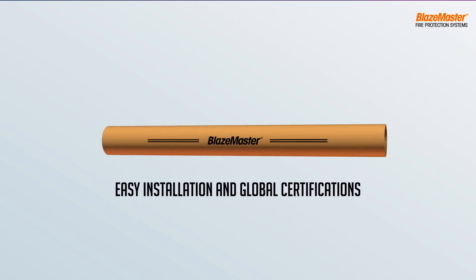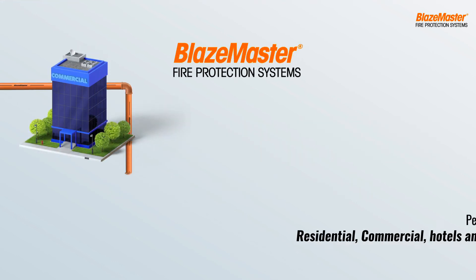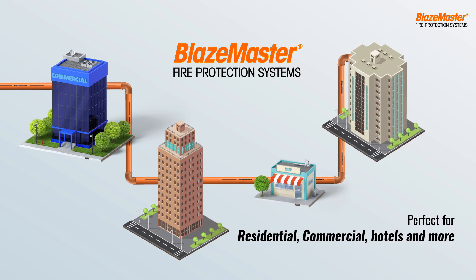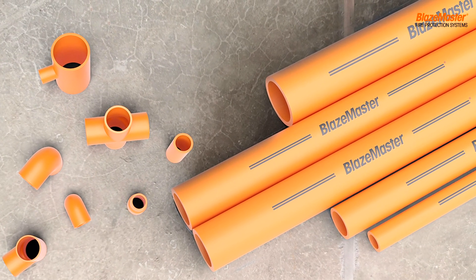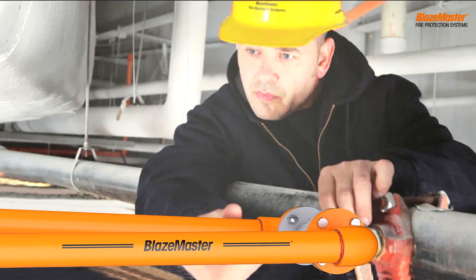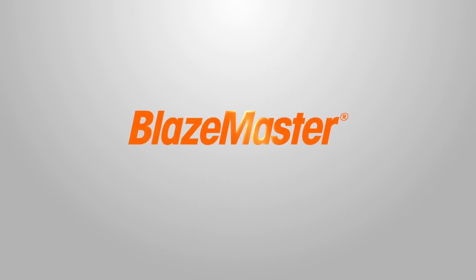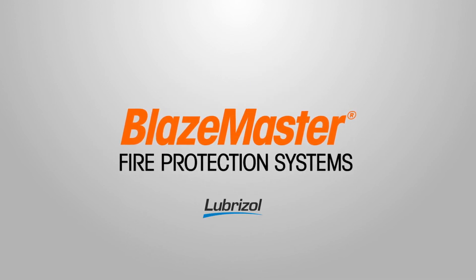Easy installation and global certifications make Blazemaster CPVC pipes the perfect fire protection system for residential buildings, commercial buildings, hotels, and more. Do not believe any myths and know more about the revolutionary fire protection system by calling our experts or visiting our website. Blazemaster, the next generation fire protection system from Lubrizol.